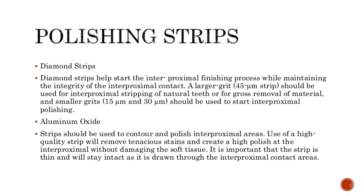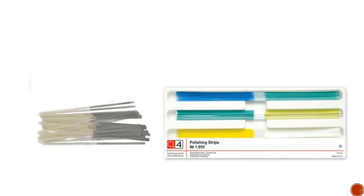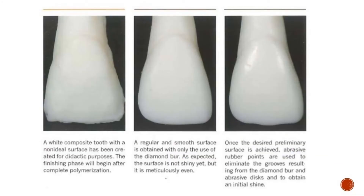It is important that the strip is thin and will stay intact as it is drawn through the interproximal contact areas. The final appearance shows the high gloss achievable with hybrid composite resin, presumed by many authors to be not polishable. Finishing and polishing should be achieved with a low-speed, high-torque handpiece, typically anywhere from 7,000 to 30,000 RPM.